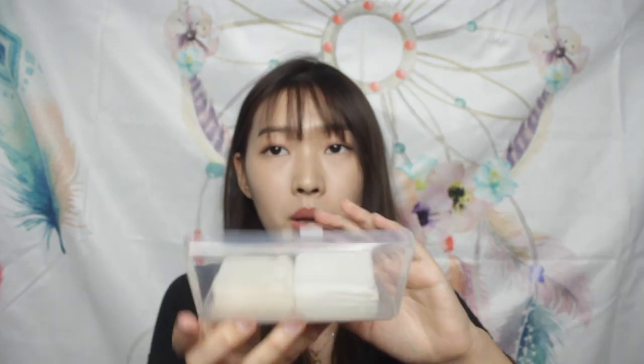This is the cotton pad I use for putting on toner — from Muzy, an ordinary brand you can get in the supermarket. This one is normally used for removing my makeup and this one is for applying my toner. Now moving to my makeup.